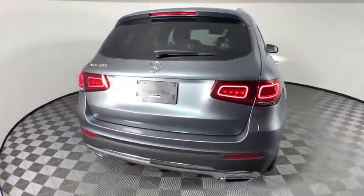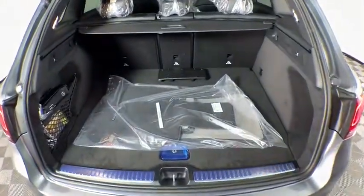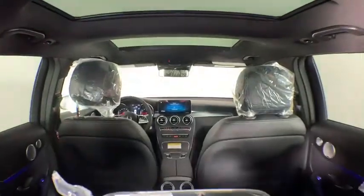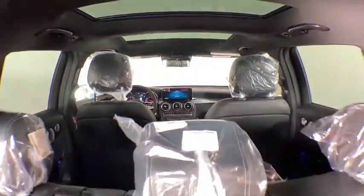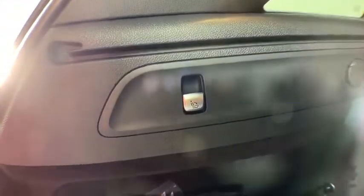Here are some of this vehicle's great options: power liftgate, traction control, power passenger seat, dual airbags, Bluetooth wireless data, hands-free phone, power steering, four-wheel disc brakes, active suspension system, heated front seats.